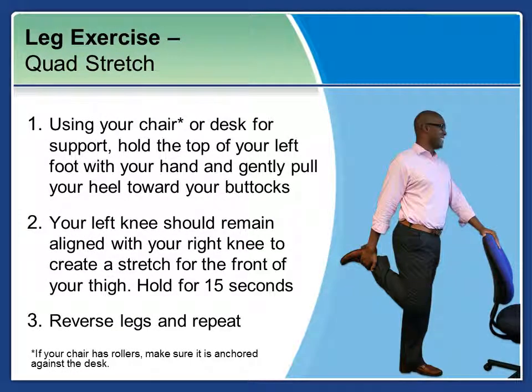Next is on to leg exercises — a quad stretch. Using your chair, make sure that if your chair has rollers it is anchored against the desk. You don't want the chair rolling away from you. Hold the top of your left foot with your hand and gently pull your heel towards the glutes. Your left knee should remain aligned with your right knee to create a stretch for the front of your thigh. Hold for about 15 seconds, then reverse legs and repeat.